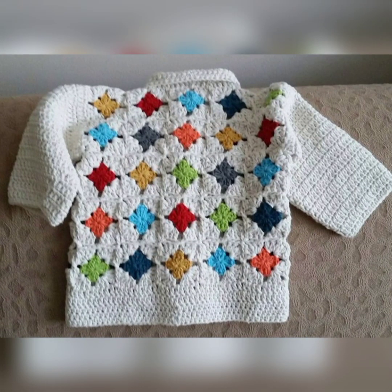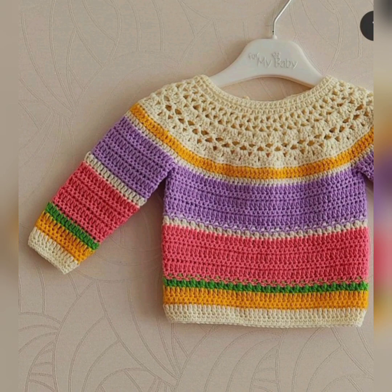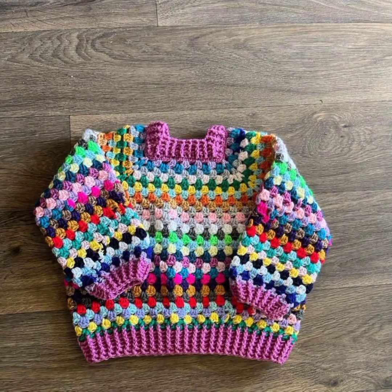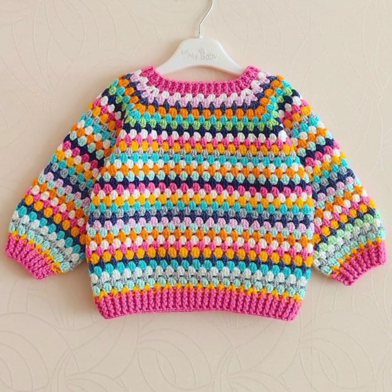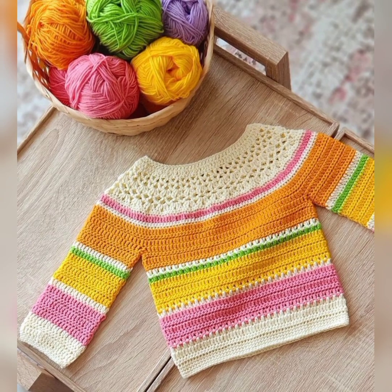With winter season coming, if you want your baby to be cozy and warm, you must watch this video and make these sweater designs for your babies. If you love these sweater designs, leave a comment in the comment section. Thank you so much for your positive feedback and appreciation.